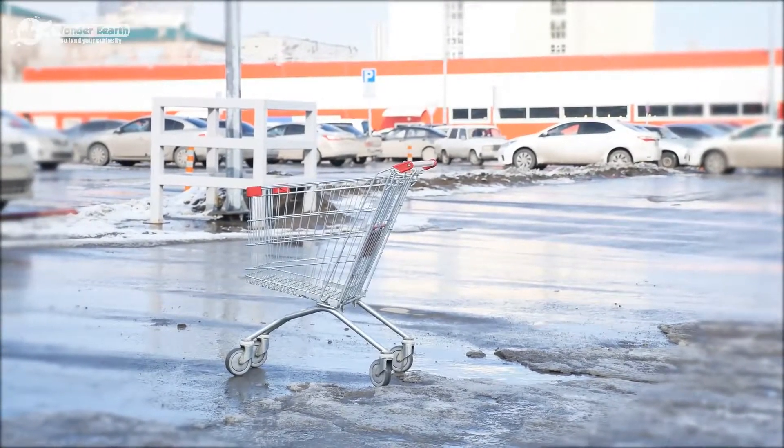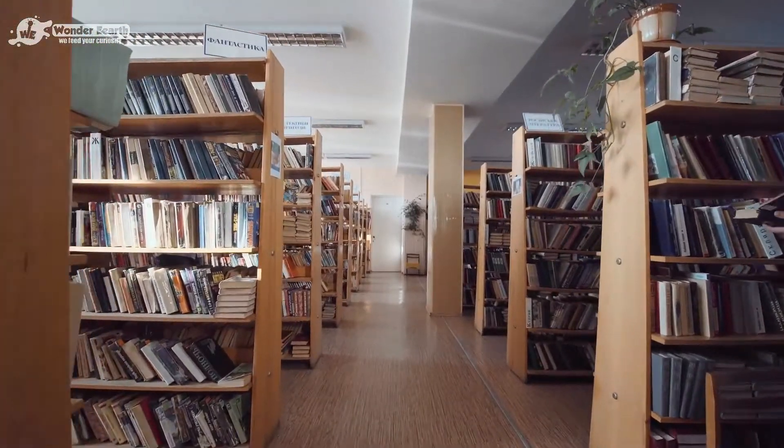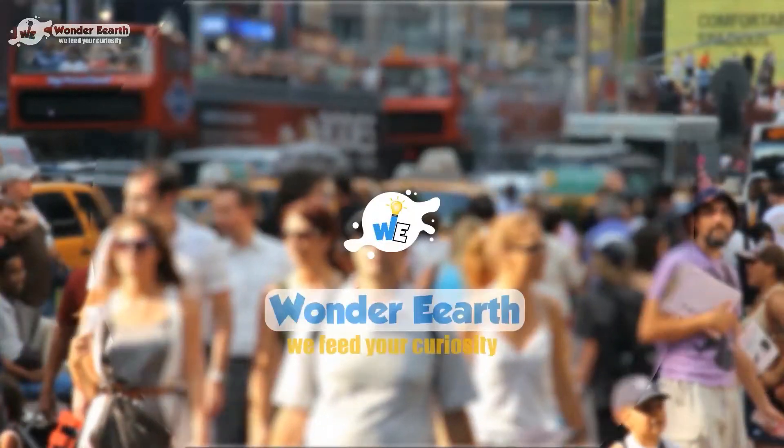A town comes up with a genius idea of turning an abandoned Walmart into America's largest library. Hey lovely people, I'm Scott Leffler from Wonder Earth.